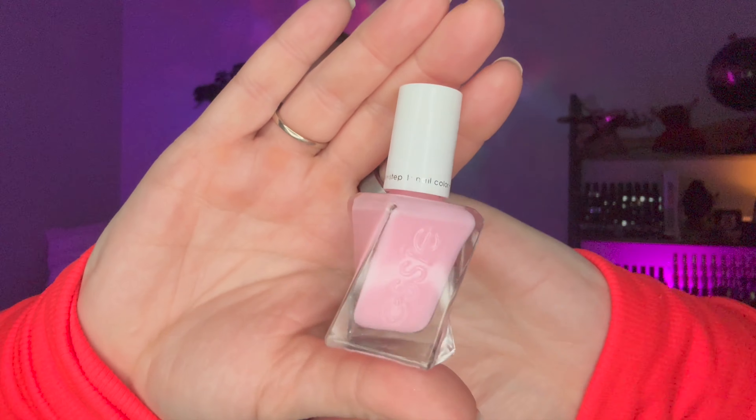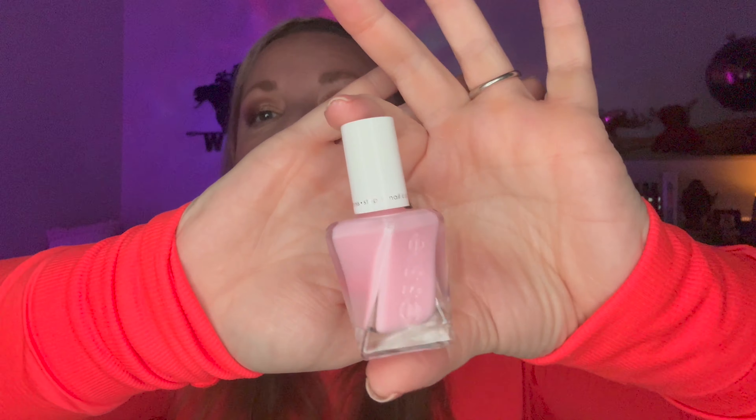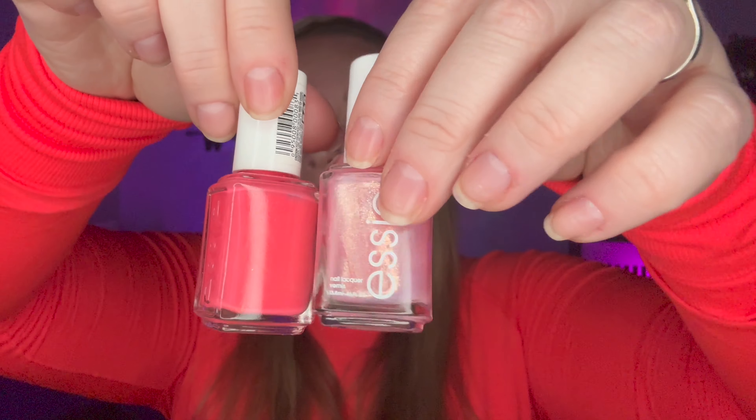My wedding nail polish is Essie Inside Scoop from their Gel Couture line — this is what I wore on my wedding day. I love this. The Essie Gel Couture line lasts on my nails a lot longer than the regular Essie line. Just so you know, it's Gel Couture but it's not a gel polish — you do not need a special light. It's supposed to look like gel. I don't mind my nail line showing at all.